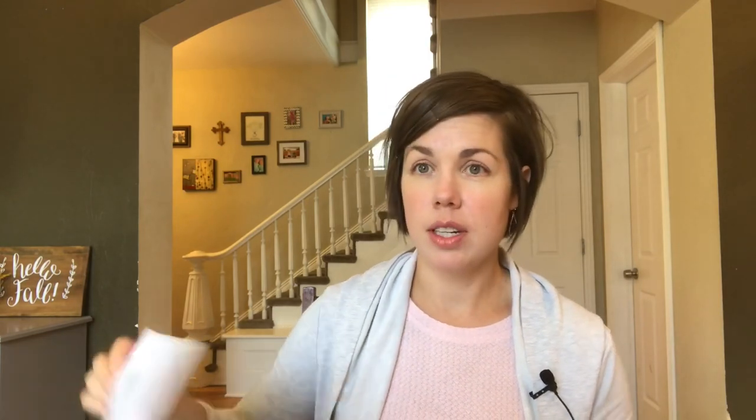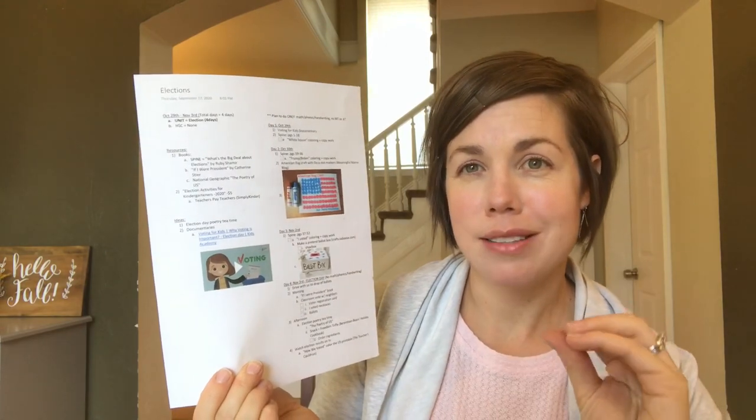To kick off day one, we'll watch a documentary called 'Voting for Kids' — it's child-appropriate and a great intro for why we're talking about these things. I'll link it below. Then we'll read out of the spine book and the kids can do some coloring. I found a really cute Elections 2020 Teachers Pay Teachers bundle with copywork pages of the White House — they can color while we're talking, and I'll have a short sentence for my son to copy out.